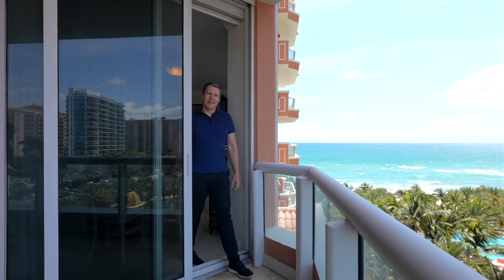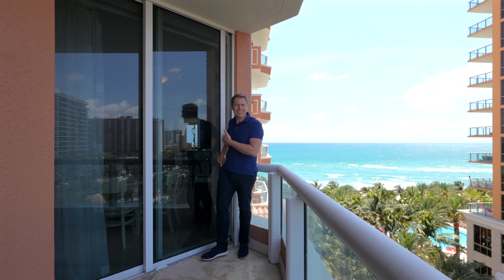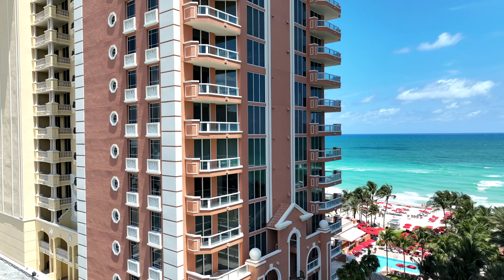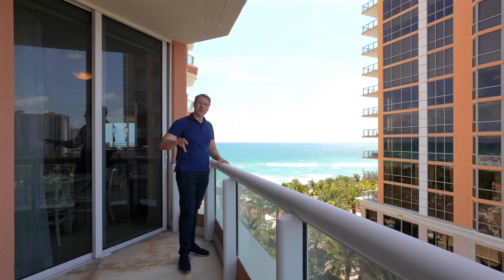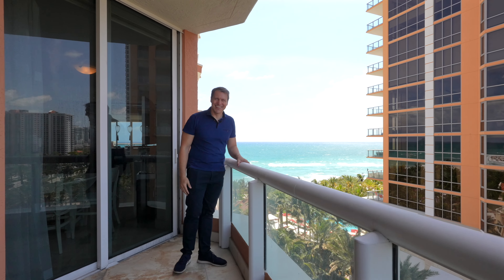Now we come out to the east balcony. This balcony has access to the den slash fourth bedroom, a view of the ocean, and beautiful sunset views every day. This balcony also has access to the third bedroom.